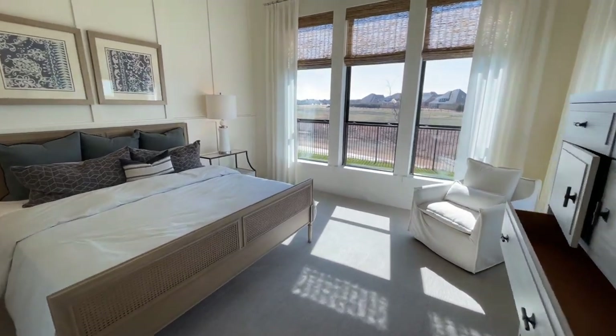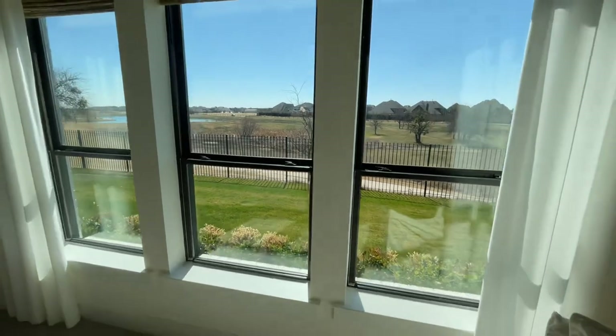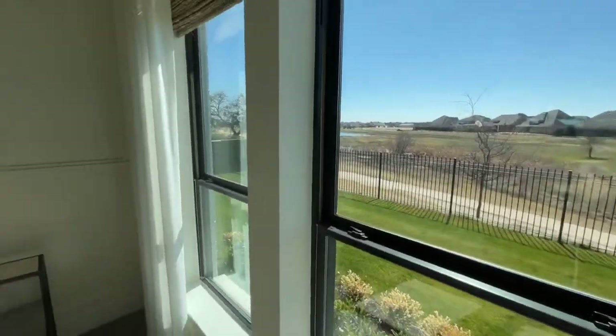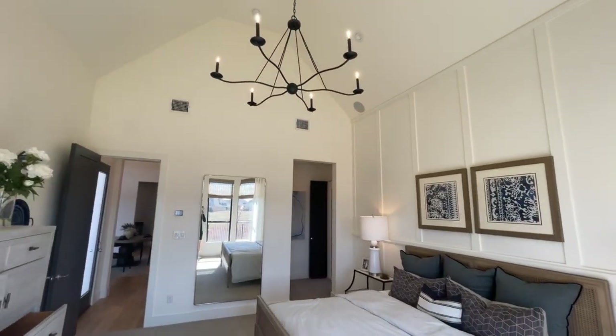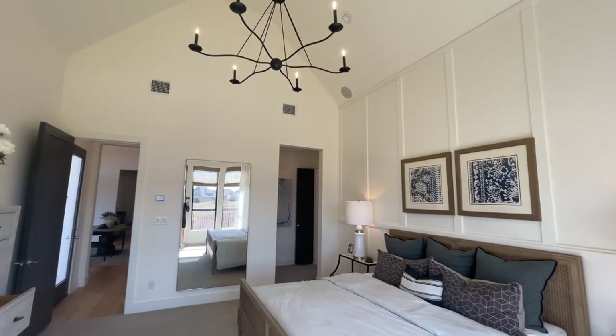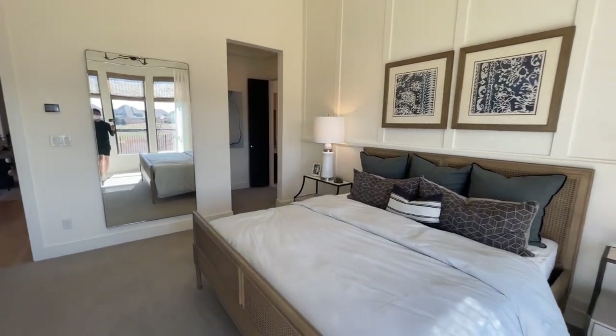Here's the primary suite — almost cathedral ceilings, a large chandelier. You have this framed-out back wall, and you can take a look at the backyard from here. Very cool, very good size primary suite.